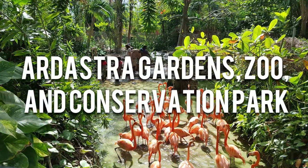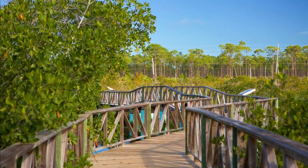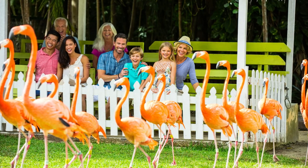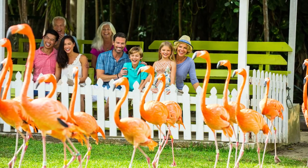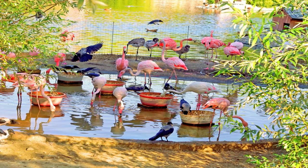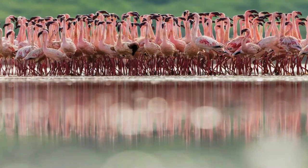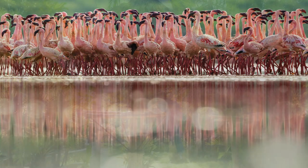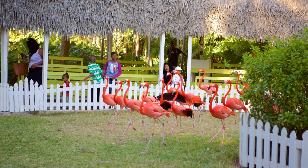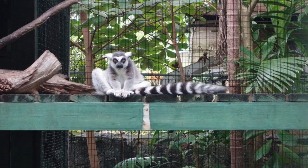Number 7: Ardastra Gardens, Zoo, and Conservation Park. Ardastra Gardens, Zoo, and Conservation Park is a unique and engaging attraction located in Nassau, Bahamas. Built in 1937, it is a leading conservation center spread over four acres of lush tropical gardens and is home to a variety of animals, including the Caribbean flamingo, the national bird of the Bahamas. It is home to over 300 Caribbean flamingos, known for their vibrant pink plumage and their ability to march in perfect unison. Every day, the flamingos perform a special march for visitors. A visit to Ardastra is a journey into the heart of the Bahamas' natural world, making it a must-visit for nature lovers and families alike, and a testament to the nation's dedication to preserving its unique wildlife and educating the public about the importance of conservation.